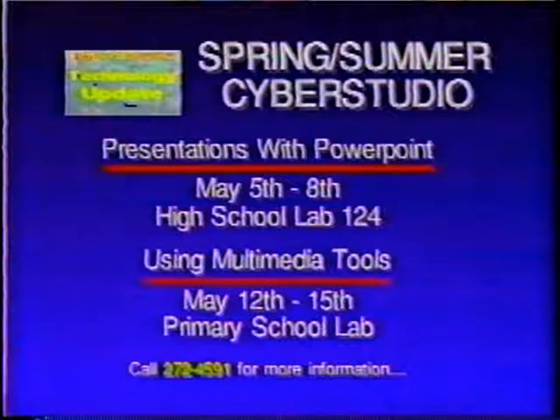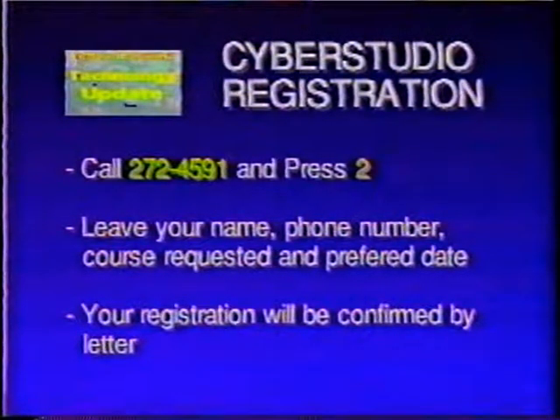Our final Cyber Studio course offerings for the second semester are coming up soon. Presentations with PowerPoint will be going from May 5th through the 8th in the high school lab room 124. One of our new offerings, Parents as Partners using multimedia tools, is from May 12th to the 15th in the primary school lab. Each class is a 90-minute session beginning at 7 p.m., conducted four times Monday through Thursday during the scheduled week. It's easy to reserve a seat — just call our Cyber Studio hotline at 272-4591 and press 2. Leave your name, address, phone number, course or courses requested, and your preferred date. We'll confirm your registration by letter. If you wish to speak with a technology facilitator or have questions, please include that in your message, and your call will be returned as promptly as possible.